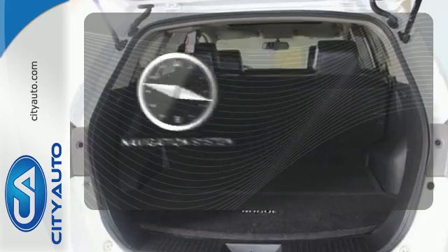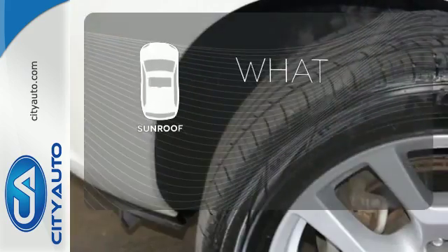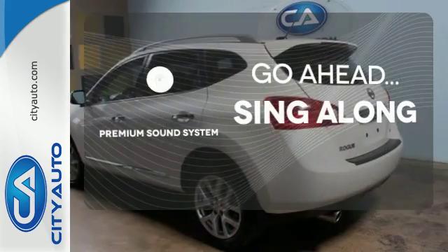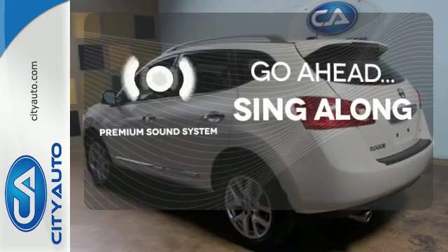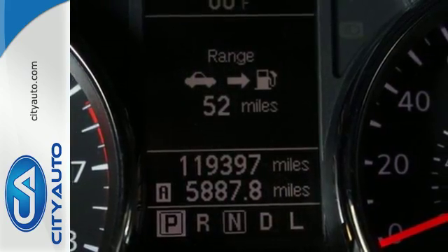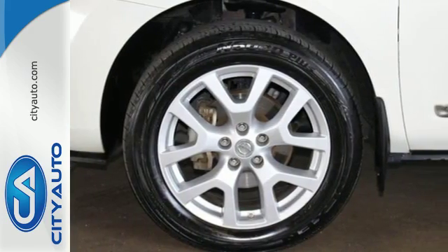It comes with a navigation system to easily guide you to your destination. The sunroof gives you fresh air for your drive. Your favorite music has never sounded better, thanks to the premium sound system. This brilliant Rogue truly delivers the best of all worlds, with smooth car-like handling and comfort, combined with the superb versatility of an SUV.